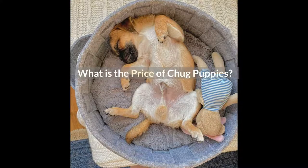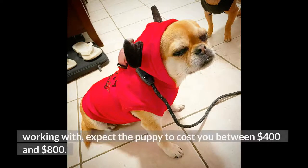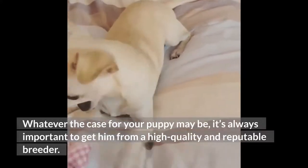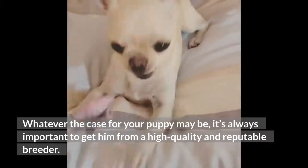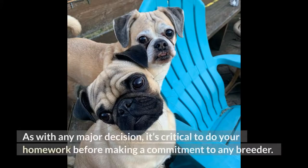What is the price of chug puppies? Once you find a great chug breeder that you are interested in working with, expect the puppy to cost you between $400 and $800. It's always important to get him from a high-quality and reputable breeder. As the popularity of mixed breed dogs increases, so does the potential for puppy mills and backyard breeders. It's critical to do your homework before making a commitment to any breeder.